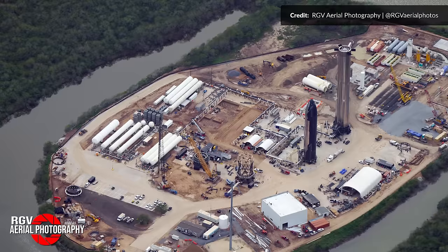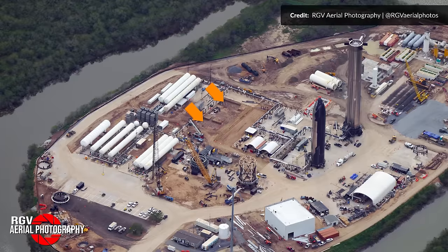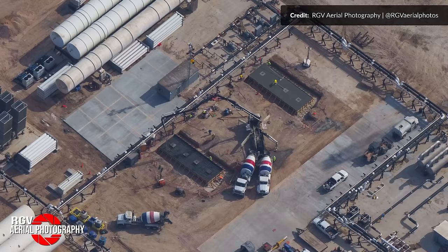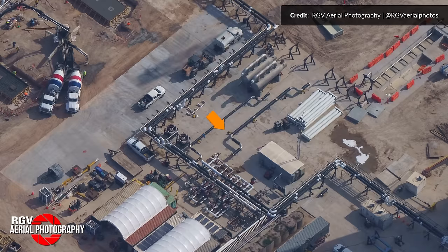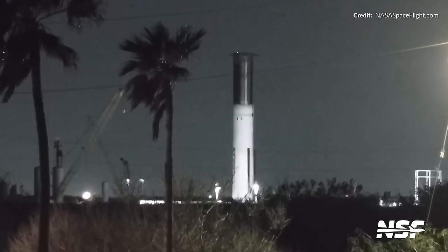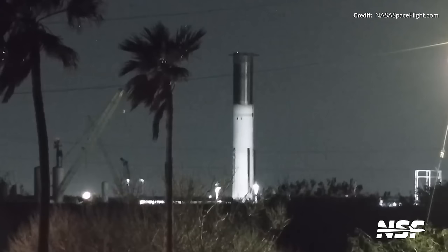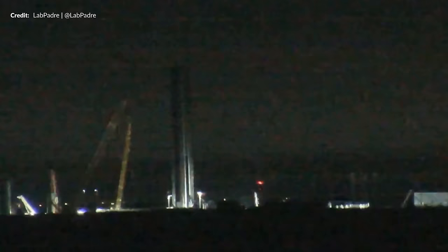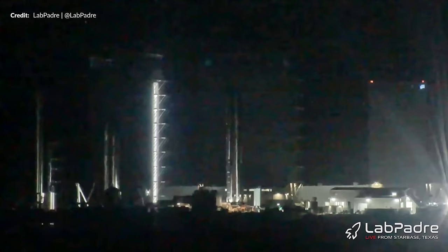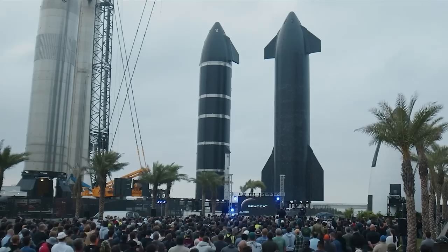Moving down to the Massey site, there's some more intriguing activity. The new concrete pedestals for cryogenic storage tanks were in the process of being poured, and close by, the first of the cryogenic pipework heading towards the ship static fire stand is being installed and integrated. Booster 12 conducted another cryogenic proofing test here early in the week — this time the liquid oxygen tank was filled almost all the way to the top and the test lasted long into the night. That was all the testing needed at this location, so it was moved back towards the build site and parked in the rocket garden.